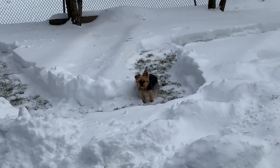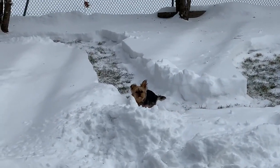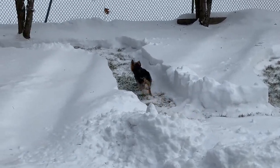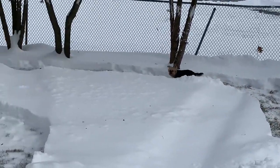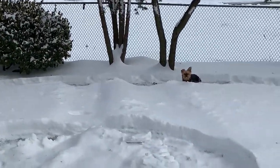Mocha, you want a treat? Let's go, come on, let's go. No, go around. Good girl. Come on, let's go get a treat, come on.